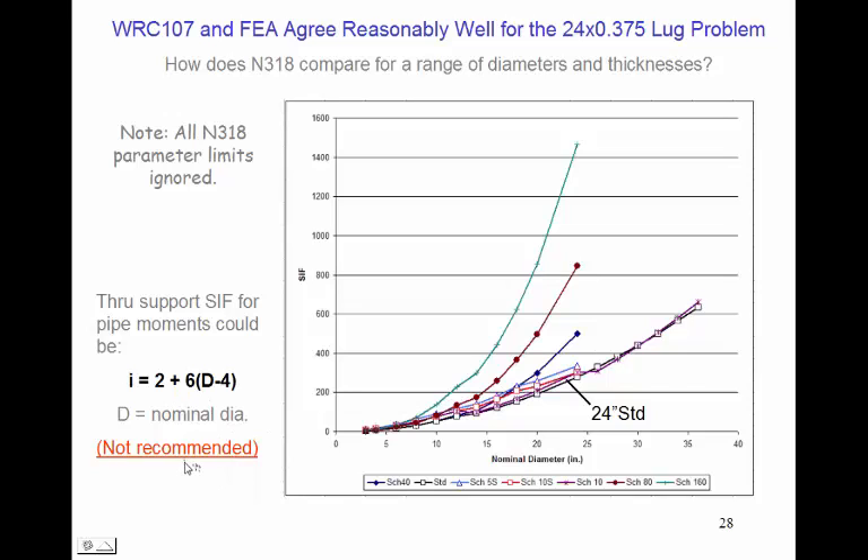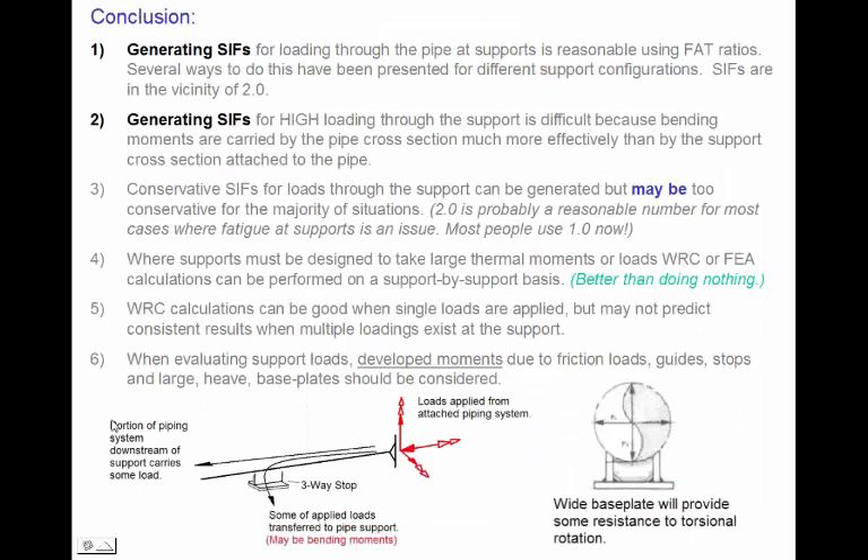If we wanted to use a SIF based on this approach and these stress calculations, we might select this relationship — although I'm not sure this would be recommended because these tend to be high values and will almost certainly be conservative. What we recommend is that for high loads through supports — particularly where loads are abnormally high — individual evaluations on a support-by-support basis should be performed.